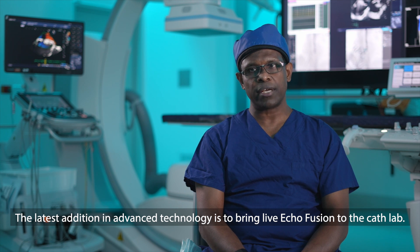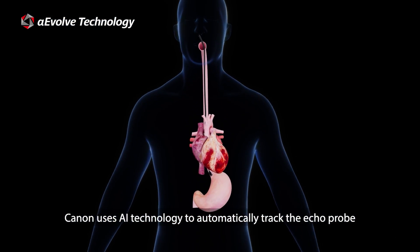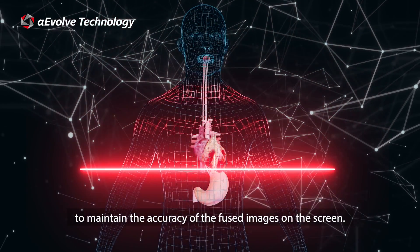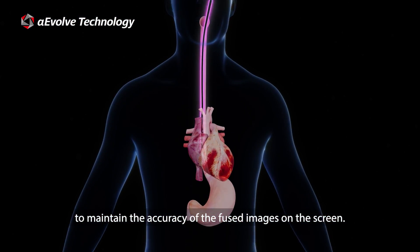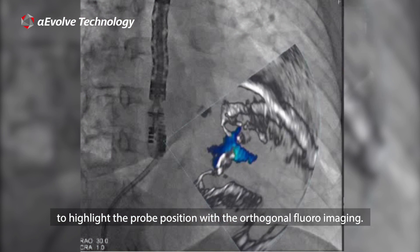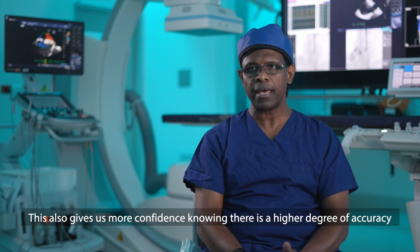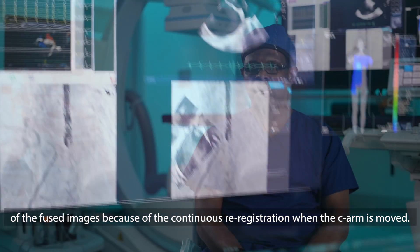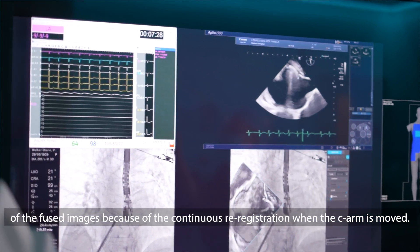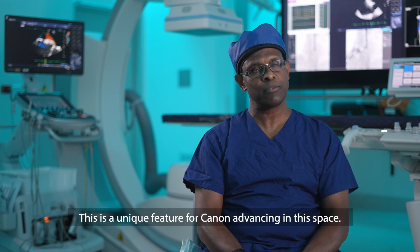The latest addition in advanced technology is to bring live echo fusion to the cath lab. Canon uses AI technology to automatically track the echo probe to maintain accuracy of the fused images on screen. This means we can better concentrate on the case without spending time to highlight the probe position with orthogonal fluoro imaging. This also gives me more confidence knowing there is a higher degree of accuracy of fused images because of the continuous re-registration when the C-arm is moved. This is a unique feature for Canon advancing in this space.